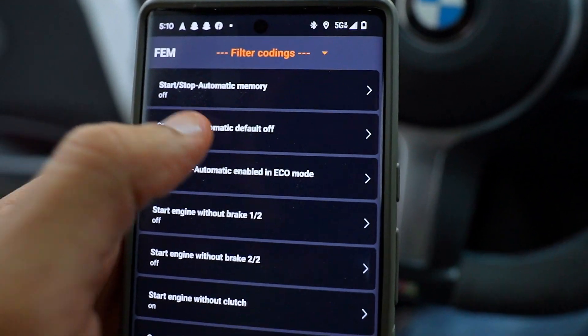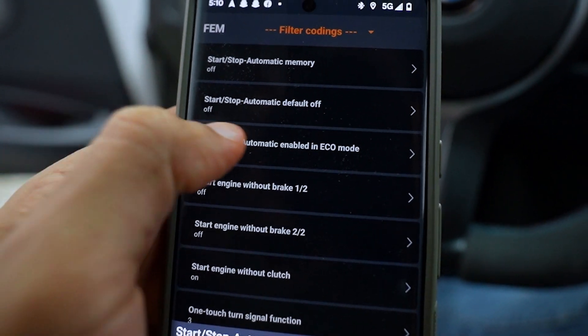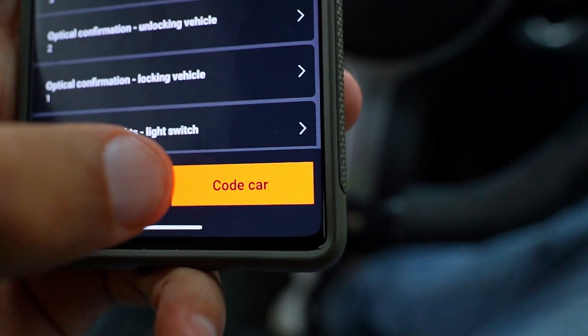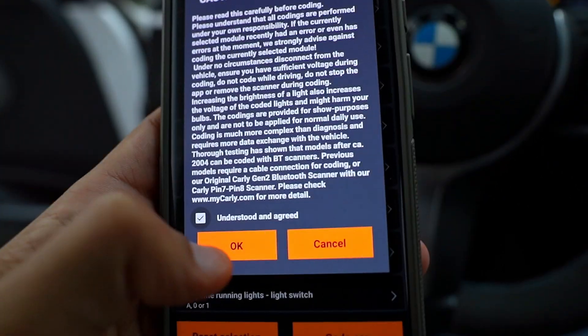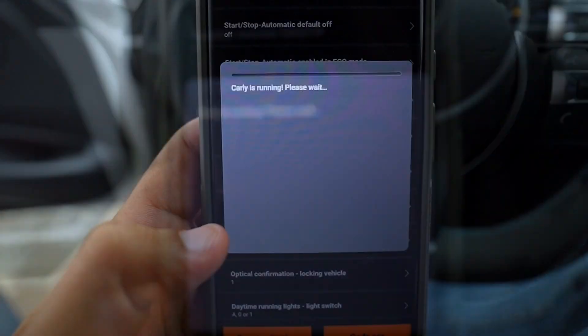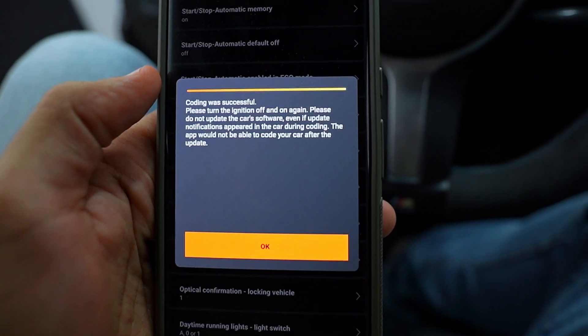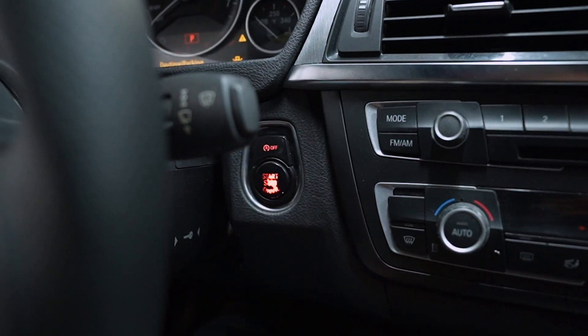There's also another option that says 'Start Stop Automatic Default Off,' which just turns it off by default — you don't have to press any button at all. We'll go with the memory option so we retain control. Select 'On,' and at the very bottom hit 'Code Car.' You'll get a caution message — press OK — and Carly will start coding the car. Coding is successful. Just turn off the car, turn it back on, and you should be good to go.